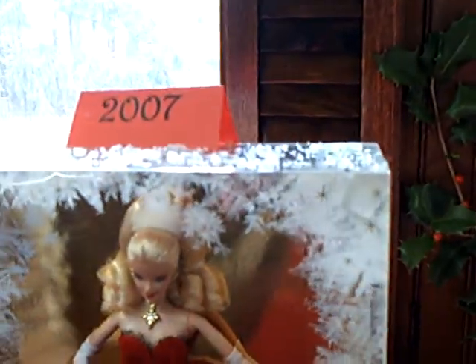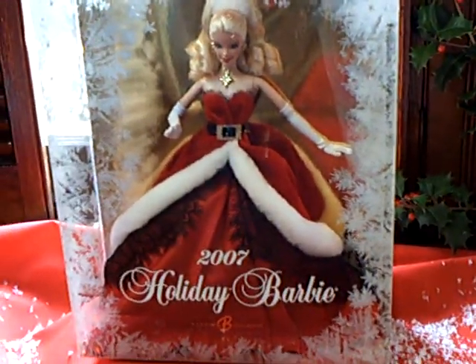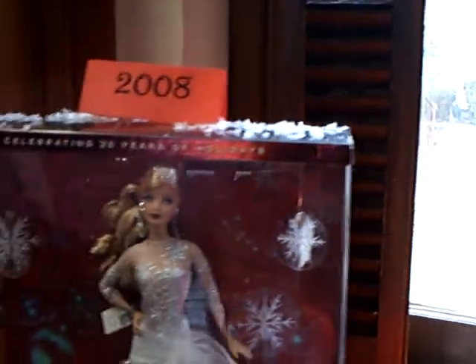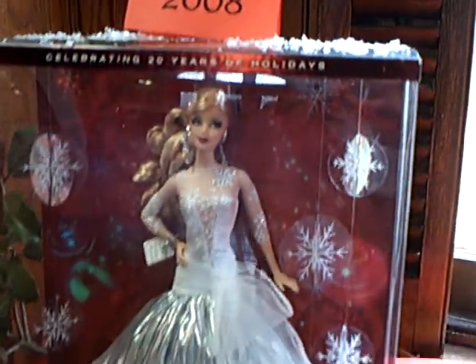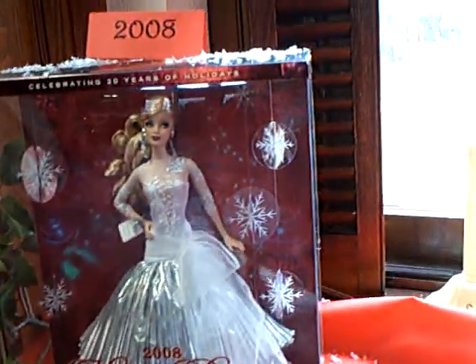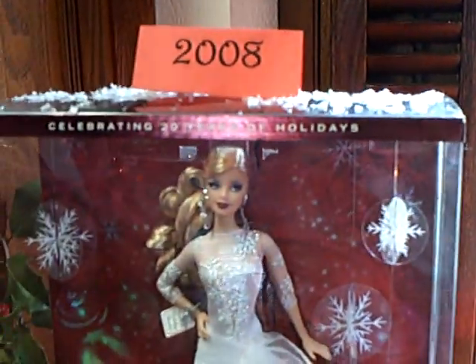She looks like she's ready for the Ice Capades in this outfit. Back to tastefulness in 2007 — very lovely dress and hair. And here we are to 2008. You've come a long way, Barbie. Thanks for coming to the tour.